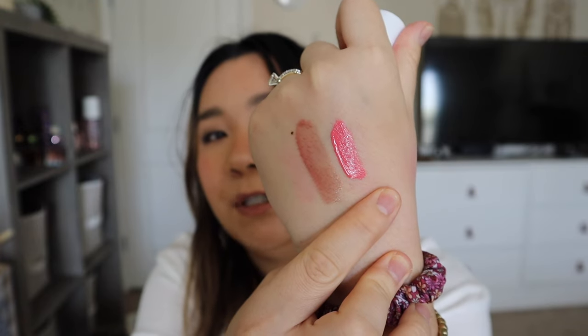I also wanted to try the e.l.f. Camo Blush in Pinky Promise — it's a hot pink blush. Going ahead and opening it now. This video is going to be so long — I apologize — but I was really excited and in a makeup mood, so that's why I got all this! That is the shade Pinky Promise right there — really pretty.